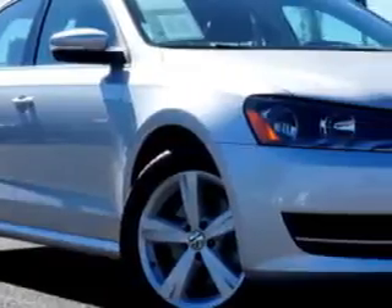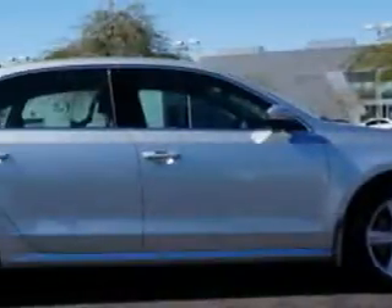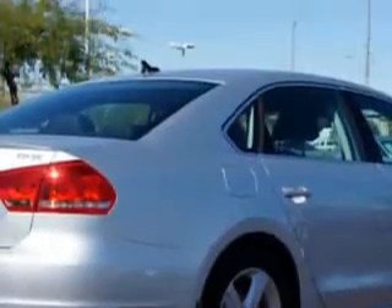Check out this Reflex Silver Metallic 2014 Volkswagen Passat, equipped with a four-cylinder engine and a six-speed manual transmission.